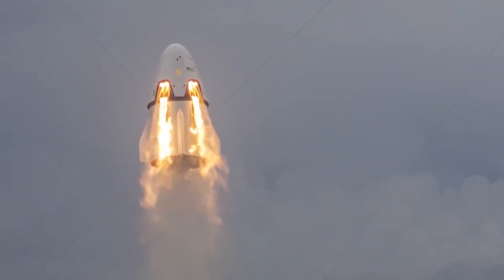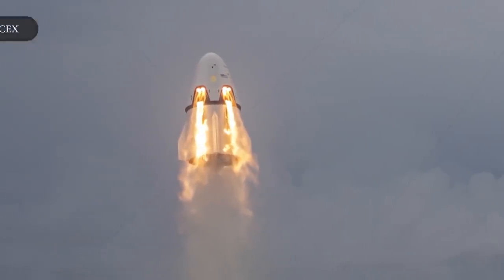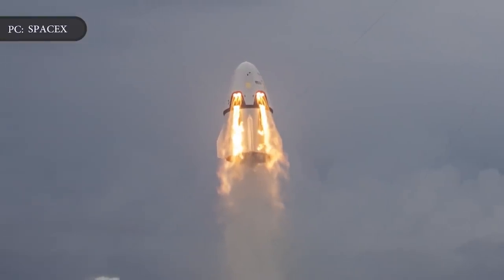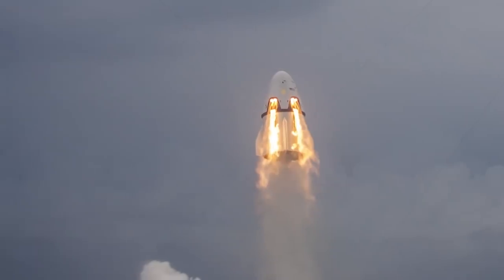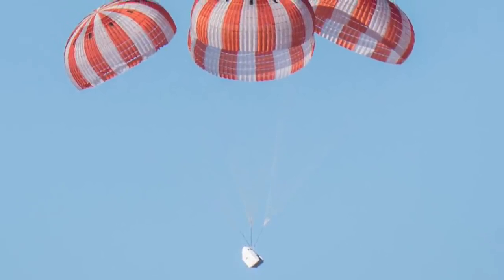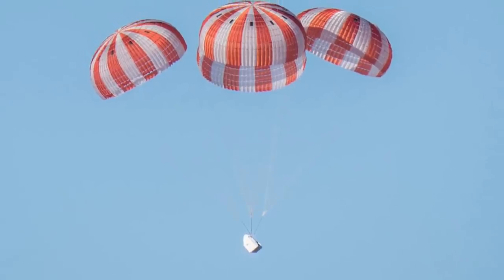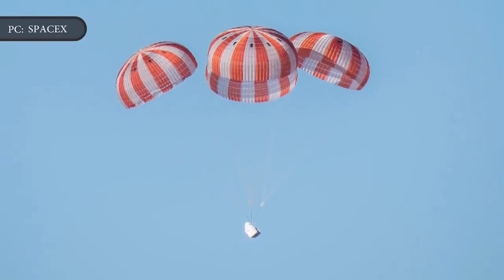The engines that SpaceX ignited are part of the Crew Dragon's Emergency Abort System, a crucial part of the spacecraft that will activate if there is ever a catastrophe during launch. The Crew Dragon is designed to travel into space on top of one of SpaceX's Falcon 9 rockets. But if that rocket fails in mid-air, the emergency engines embedded in the hull of the spacecraft will ignite and carry the capsule away to safety, which would then land using its own parachutes.